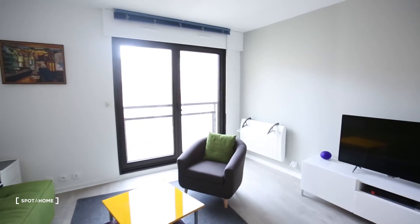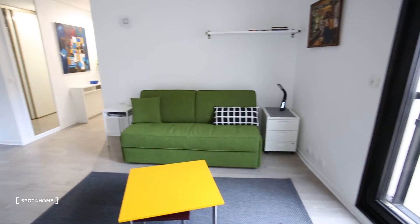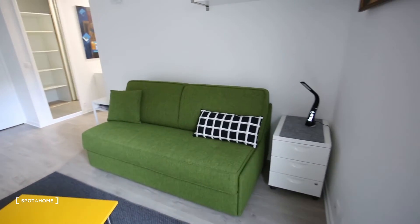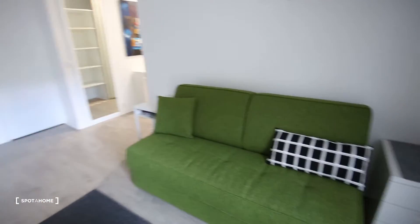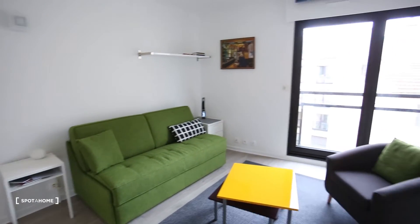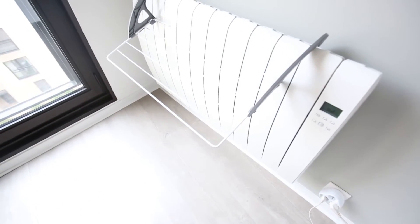Here we have the living room — just really beautiful, super luminous. It's a studio, but it's a really big studio with a lot of space. This is a sofa bed — it's one meter forty, so it's a double sofa bed with a real mattress inside. It's easy to set up; you don't have to struggle because the mattress is inside. And then there you have the heater — it's electrical.